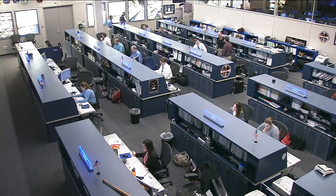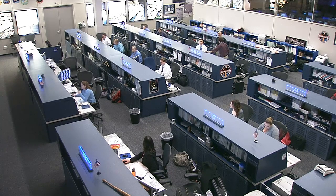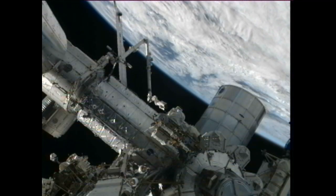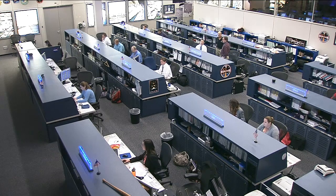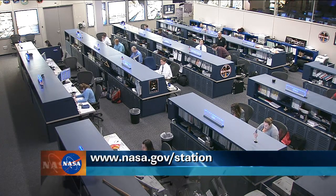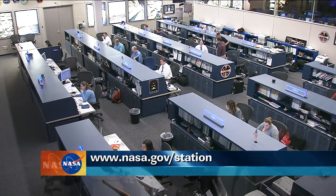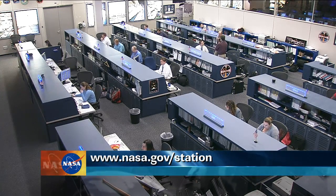The International Space Station is an official U.S. national laboratory supporting a wide range of active experiments at any time. For a complete rundown of all the experiments and facilities on the space station, you can visit the webpage dedicated to research on the International Space Station website at www.nasa.gov/station and click on the research tab on the upper left.